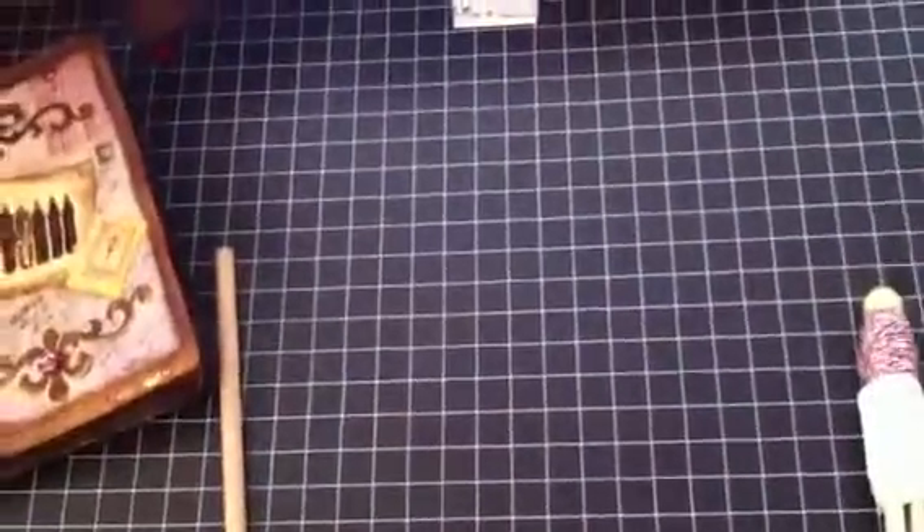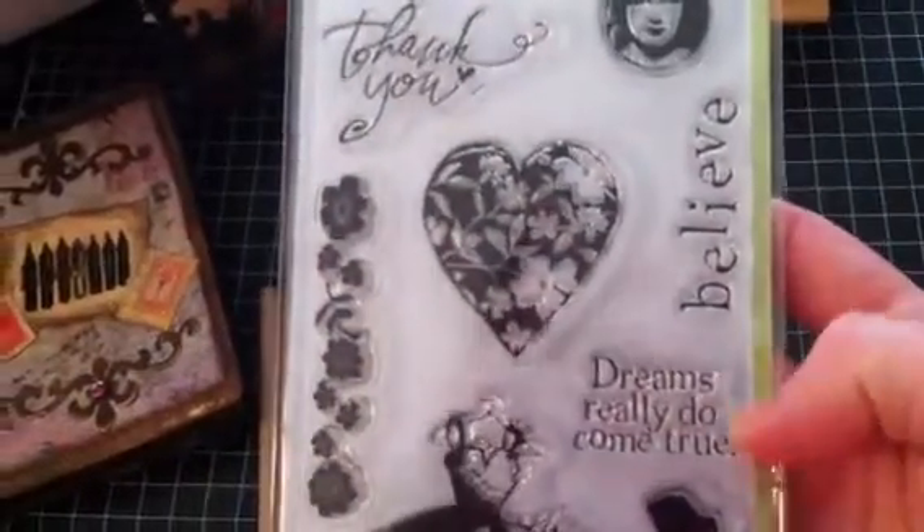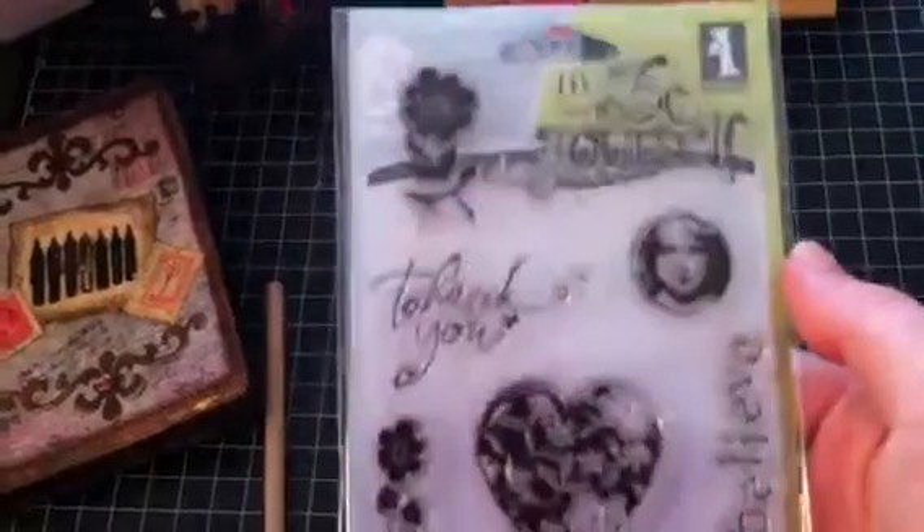We have a stamp set — very pretty. Look at that dress. It says: "Dreams really do come true," "Believe," "Thank you," and "Be yourself." Very cute.